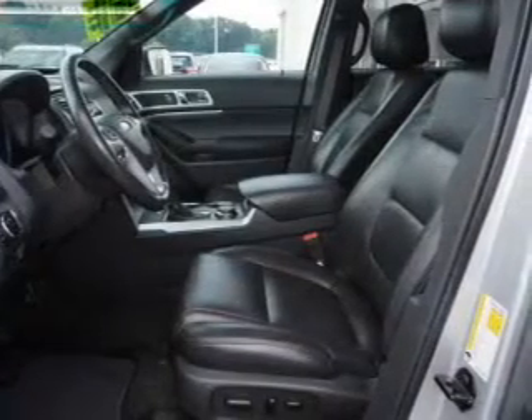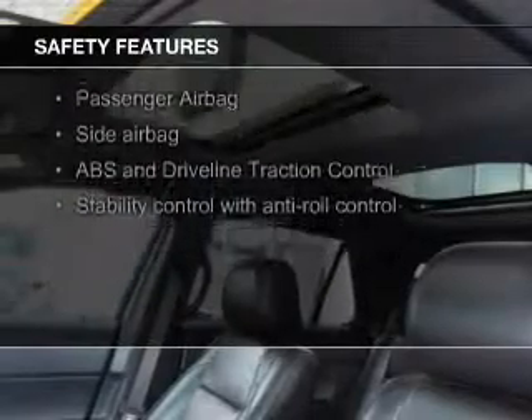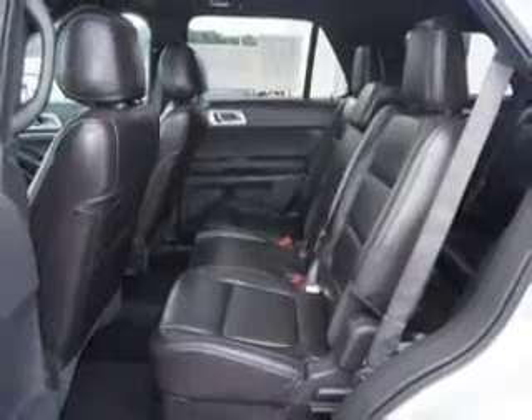Premium rims, tilt and telescopic steering wheel, and a spoiler. Safety was made a priority with these features: fog lights, side airbags, second and third row head airbags, independent suspension, traction control, and stability control.